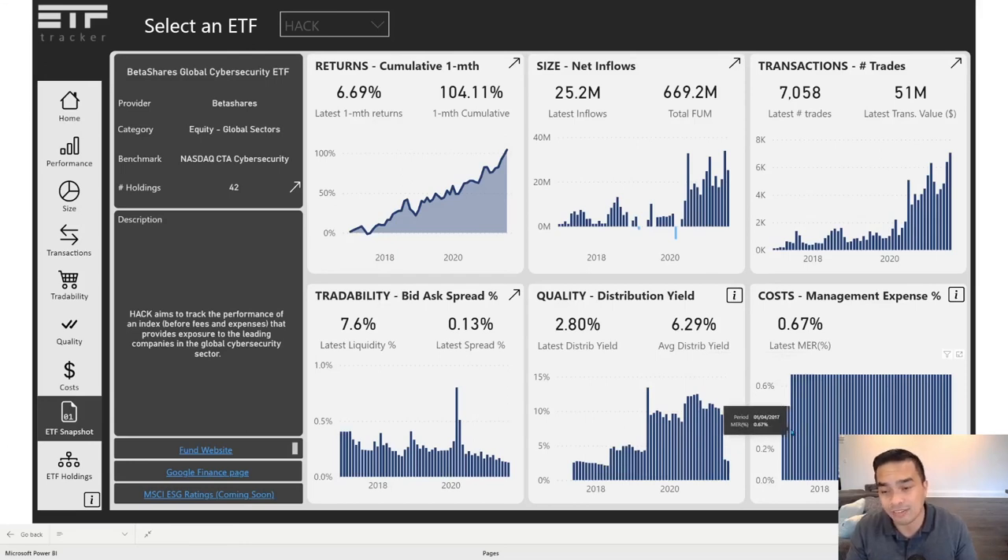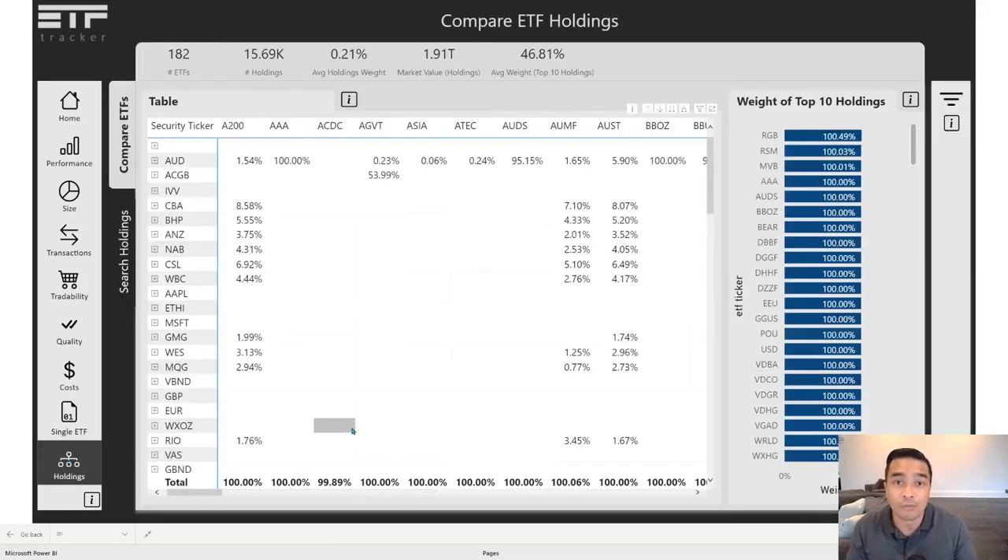It's the MER — not FUM, sorry. It was 0.47% when it first started, then it went to 0.67% MER, and that's where it's stayed recently. That's Hack. If you want to compare its holdings to others, you can click on the ETF holdings tab and look at some more information there.